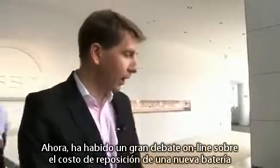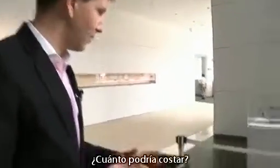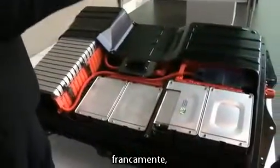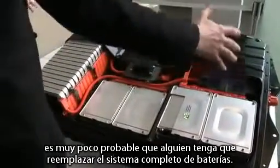There's been a lot of debate online about the replacement costs of the battery and how much that's going to be. And frankly, it's very, very unlikely that anyone's going to ever have to replace an entire battery pack.